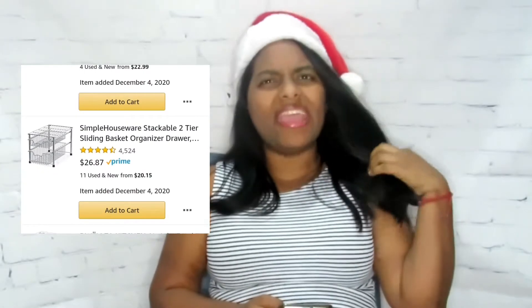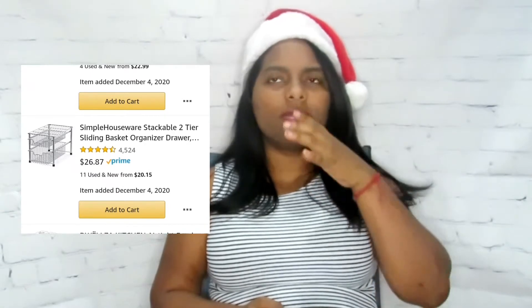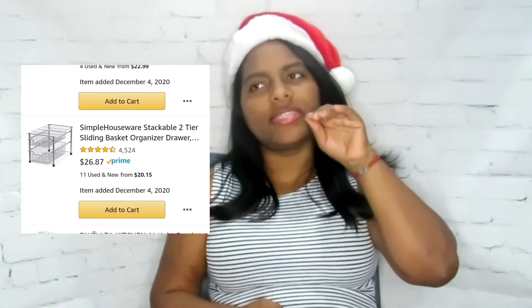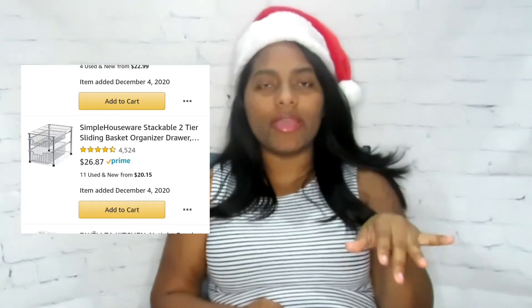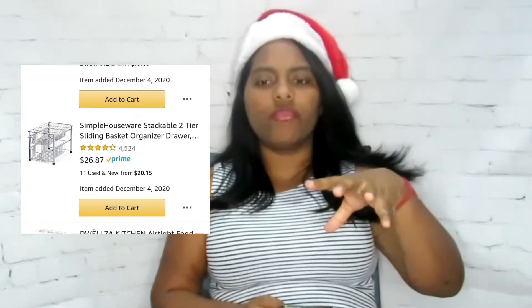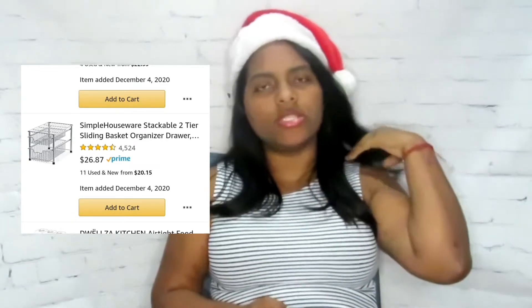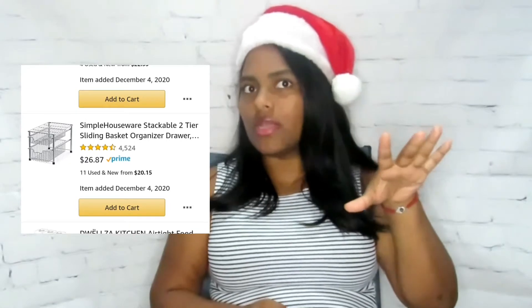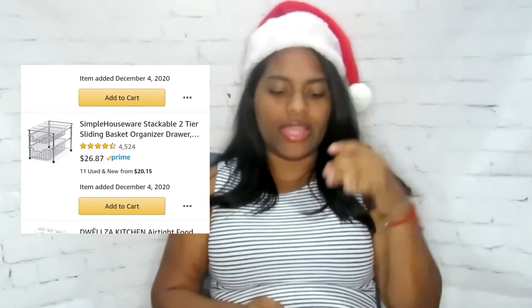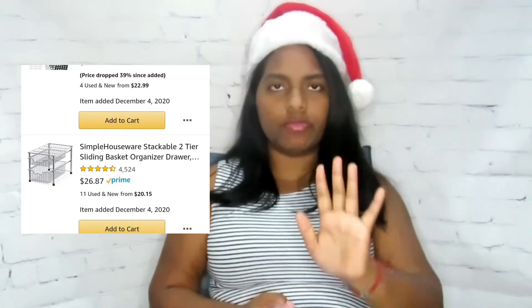Also on my list is this stackable two-tiered drawer organizer. Does your pantry go too deep? Mine is so deep that we don't put anything in the back because stuff gets lost for weeks and there's bad food back there. I feel like this would be helpful because I can just pull it out and push it back when we don't need items.